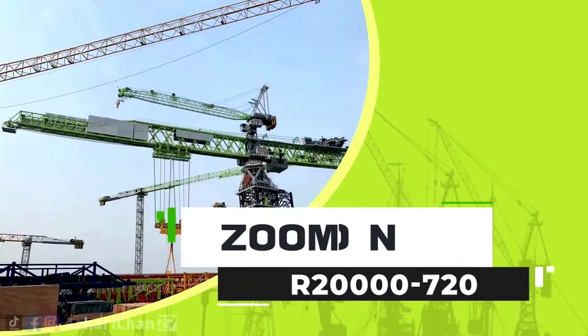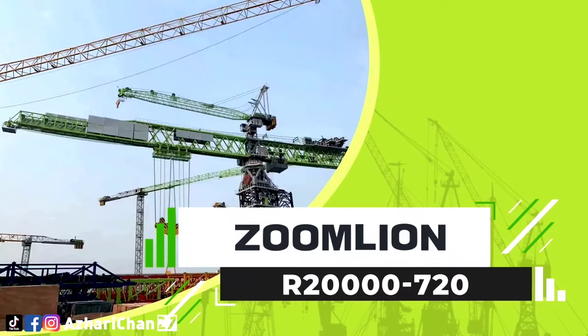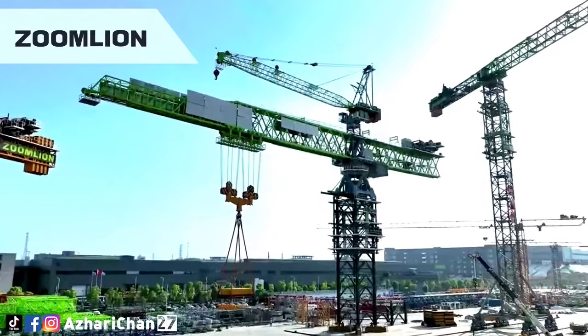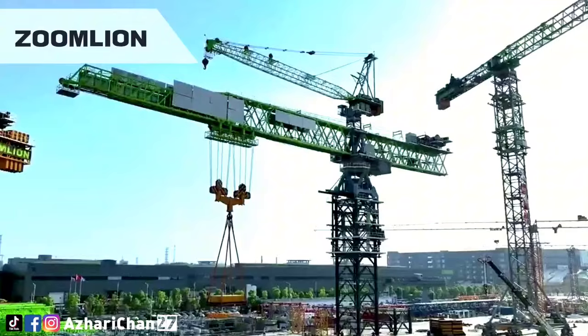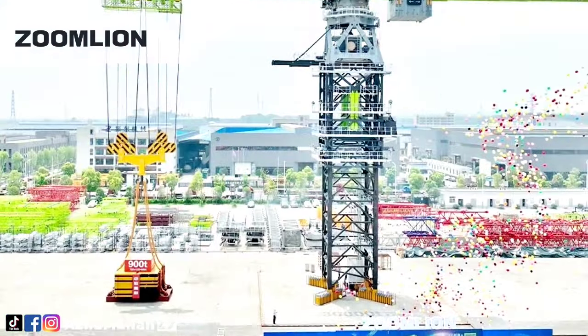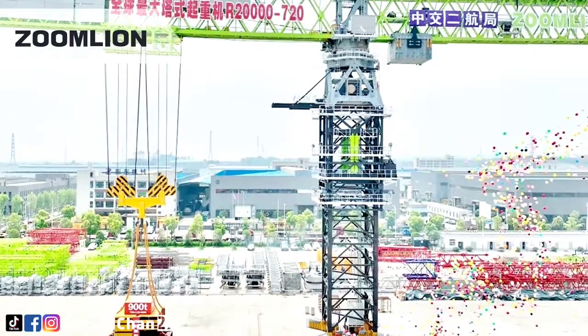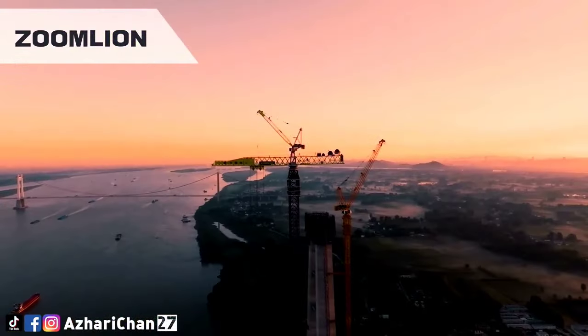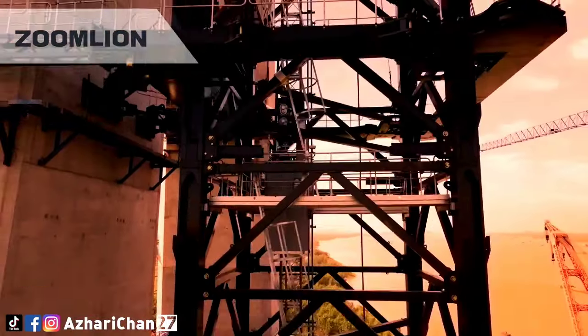The R20000-720 is the world's largest and strongest tower crane, developed by one of the largest Chinese crane manufacturers, Zoomlion. This huge tower crane has a maximum lifting capacity of 720 tons, a rated lifting moment of 20,000 ton-meters, and a maximum hoisting height of 400 meters.